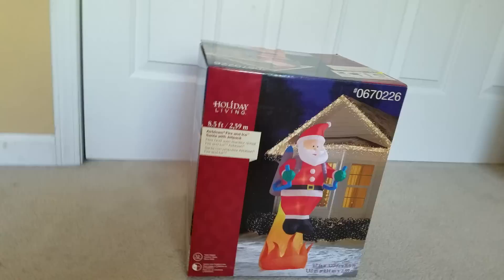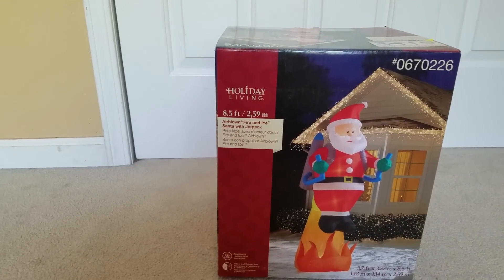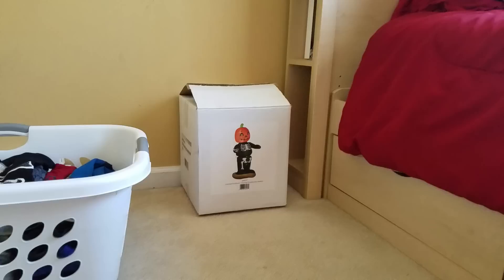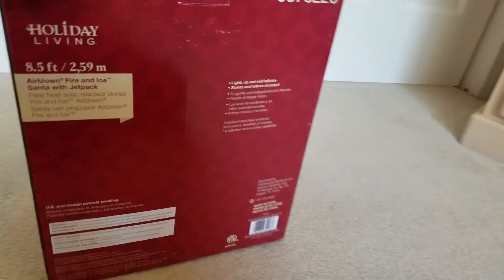Hey guys, this is Awesome Guy Inflatables channel here, and today we're going to be reviewing the Holiday Living eight and a half foot tall Santa jetpack inflatable. This is another one I got off year inflatables, along with the pumpkin boy skeleton. As you can tell, the box has a plain design — nothing too special about the box, but the licensed characters have more detail. I opened this Santa yesterday and you can see the stakes and instructions.